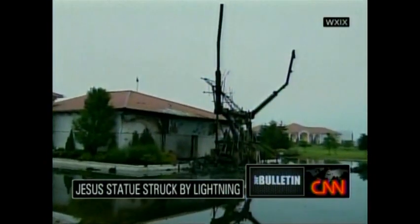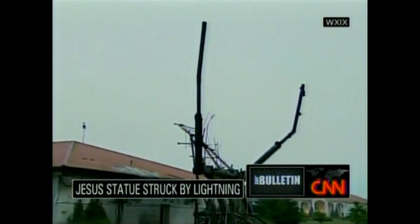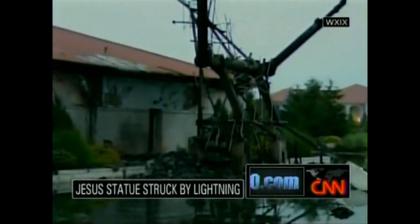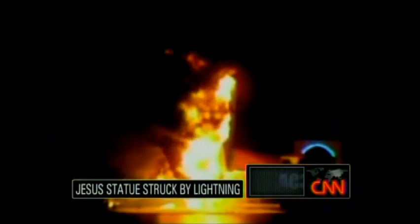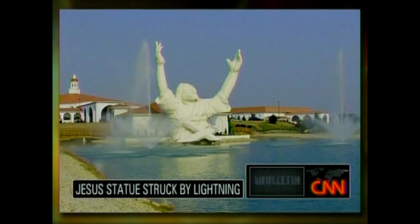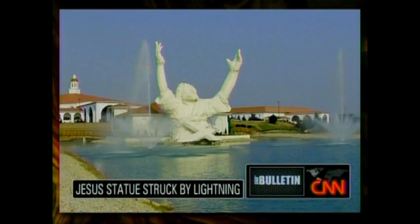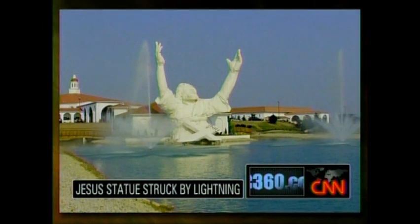You're looking at the charred remains of what was once a 62-foot tall statue of Jesus in Monroe, Ohio, near Dayton. An apparent lightning strike last night sparked the fire, which spread to a church amphitheater. They used to call it Touchdown Jesus, but now it's being called Terminator Jesus. And I guess that's why they call a lightning strike an act of God.